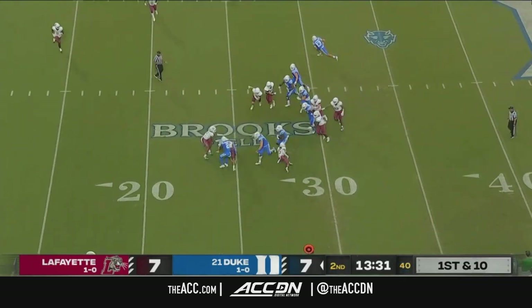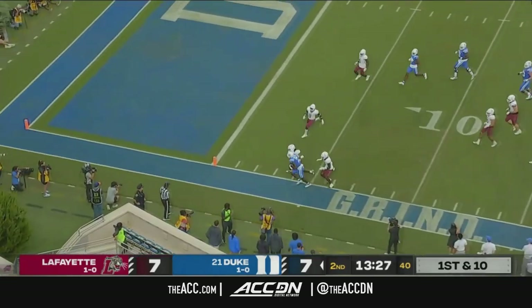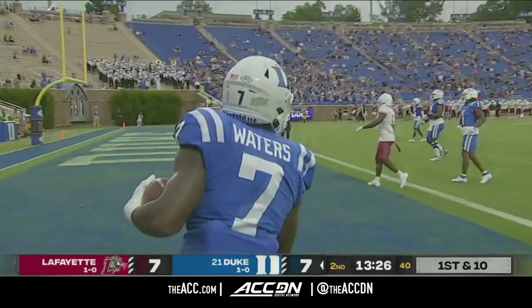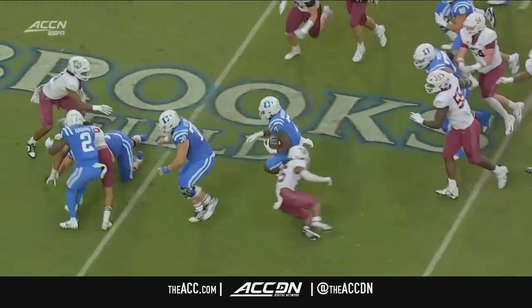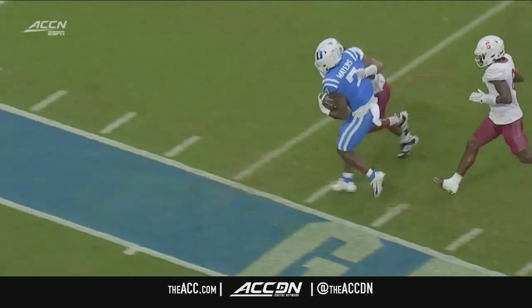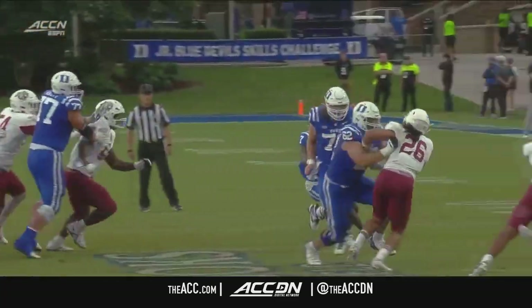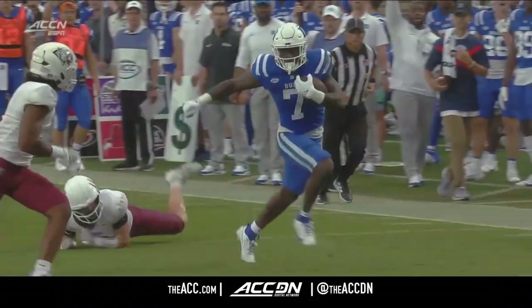Jordan Waters gets the carry. He had the fumble earlier — dancing, weaving through Lafayette's defense inside the 10. Look at this offensive line now, they're rolling. Graham Barton out there, Big 70, Scott Elliott also there, making a really nice lane. Very good patience right there by Jordan Waters, who fumbled earlier.